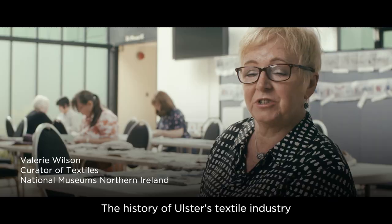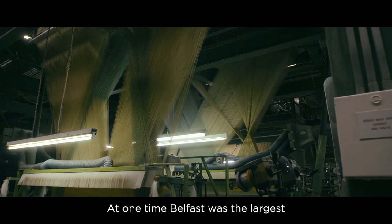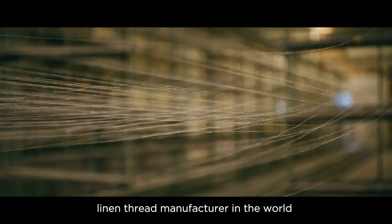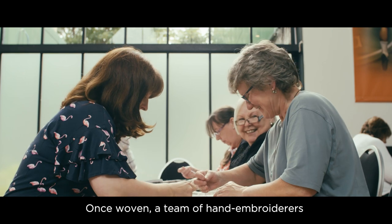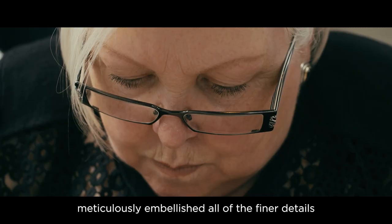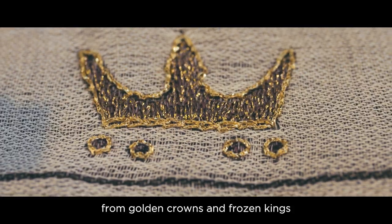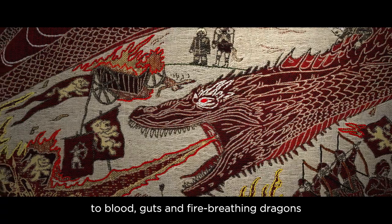The history of Ulster's textile industry has been largely based around linen. At one time, Belfast was the largest linen thread manufacturer in the world. Once woven, a team of hand-embroiderers meticulously embellished all of the finer details — from golden crowns and frozen kings, to blood, guts and fire-breathing dragons.